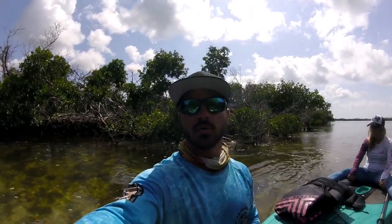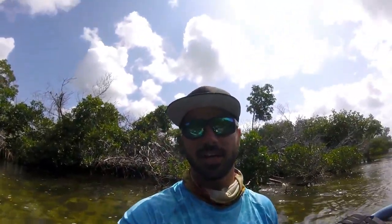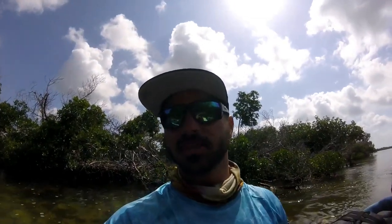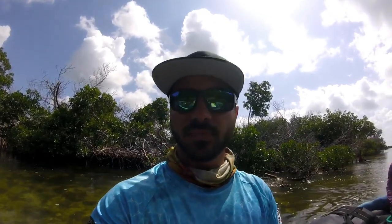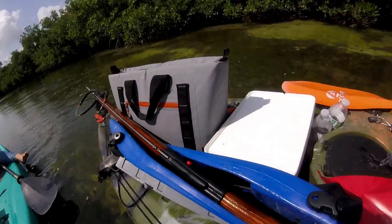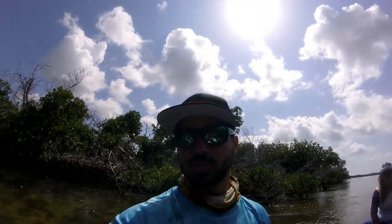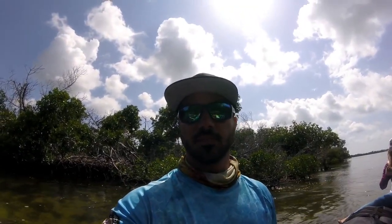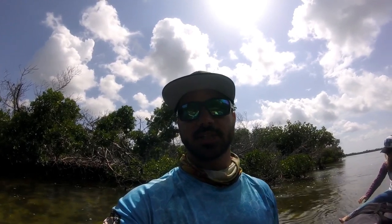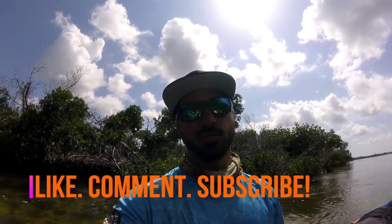Hey everybody, thanks for tuning in today. Went spearfishing again — brought the wife with me, she loves being on camera. Went back to my backwater spot that I'm not going to tell you where it is. Did some really gross crawling around in the mangroves and now I've got a bag full of goodies — some big snapper in there, a new species for me too, kind of a surprise to find out here in the Keys. Hope you guys enjoy the video. Hit that subscribe button if you haven't yet, hit that like button, leave a comment — always appreciate it.